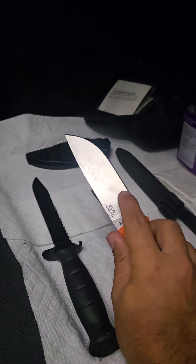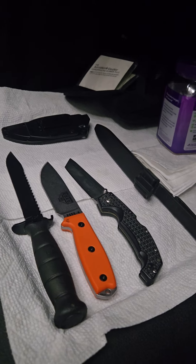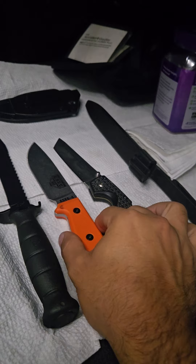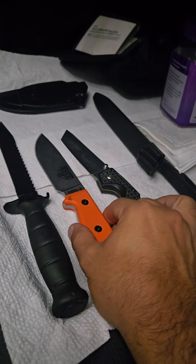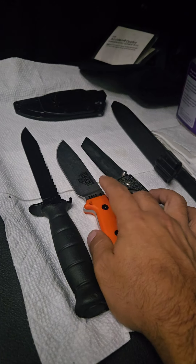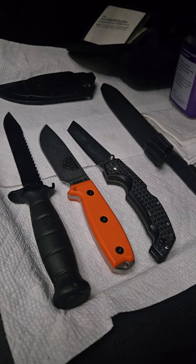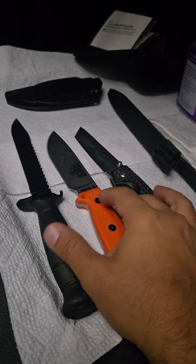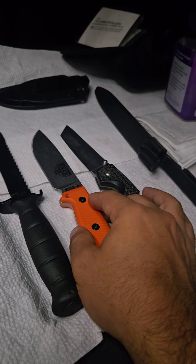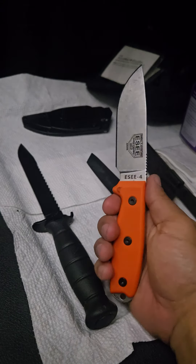There was a test between this knife and another great knife from Cold Steel — the Master Hunter in CPM 3V steel. The guy was cutting cords, and this ESEE-4 cut almost 45 times before it went dull. The Cold Steel in CPM 3V did about 25 cuts before it went bad. So this thing is gonna last you a long time.